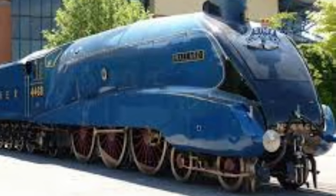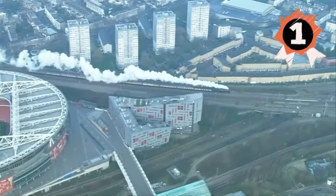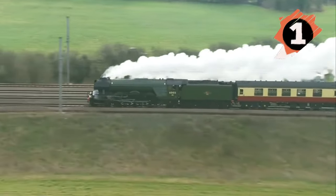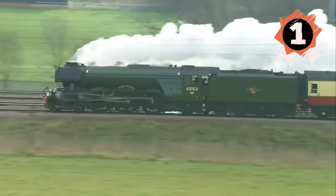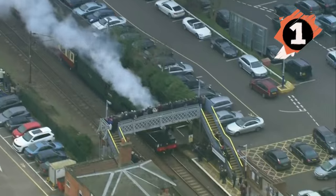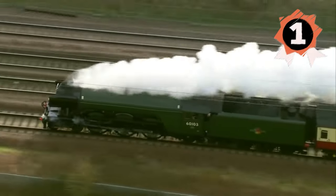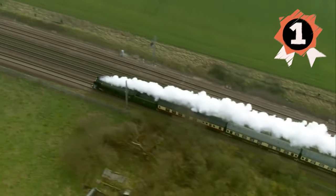And finally, at number 1, the King of British locomotives — the legendary Flying Scotsman. Built in 1923, this steam icon was the first locomotive to officially hit 100 miles per hour, making it a record breaker and a national treasure. From long distance hauls to breaking speed records, the Flying Scotsman became a symbol of everything British rail was: powerful, fast and ahead of its time. Even today, it's one of the most famous trains in the world, still steaming along in heritage service, captivating generations of rail fans. And there you have it — the top 10 greatest locomotives in UK history.